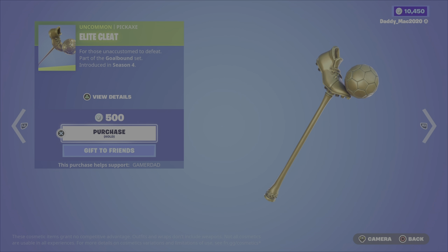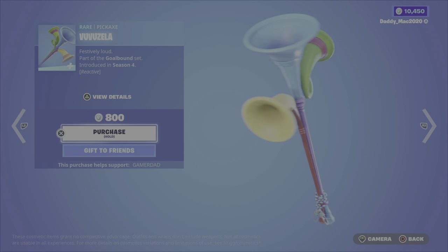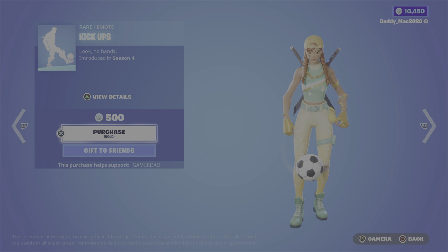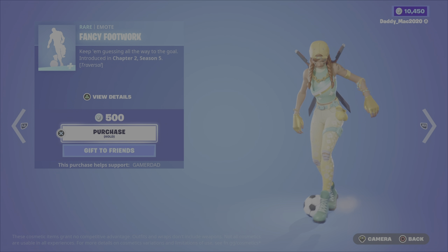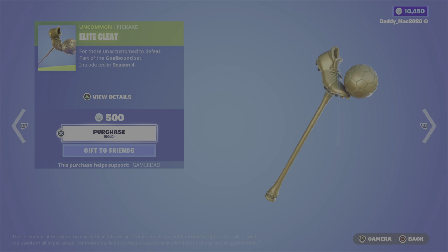Now the gear: we've got the Elite Cleat Pickaxe from Season 4 for 500 V-Bucks. The Vuvuzela Pickaxe is 800 V-Bucks and it is reactive as well. We have the Goldbound Glider up next at 500 V-Bucks. The Kick-Ups Emote is here from Season 4, 500 V-Bucks. The Fancy Footwork Emote comes in at 500 V-Bucks and it is traversal. We've got that Red Card Emote from Season 4, 200.